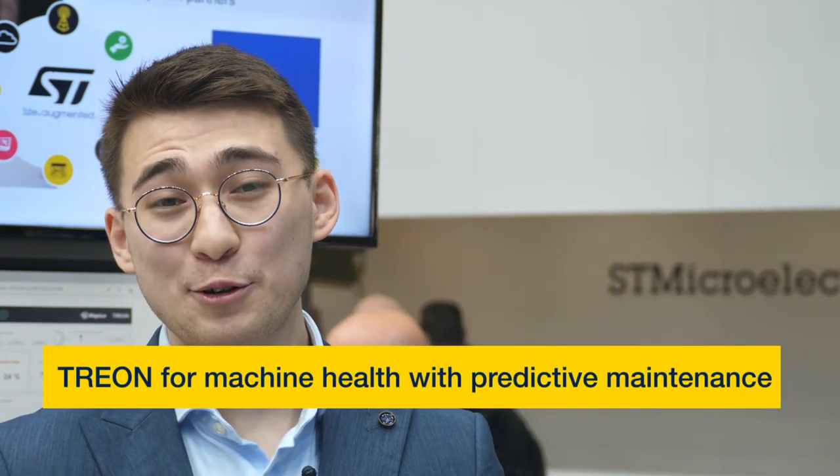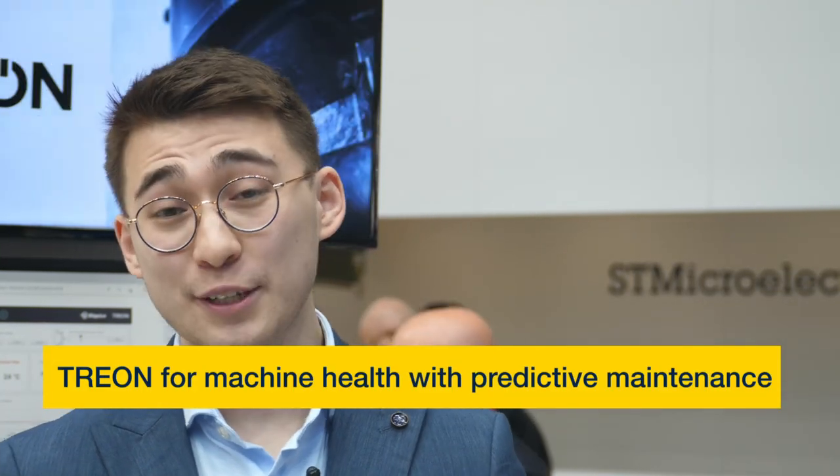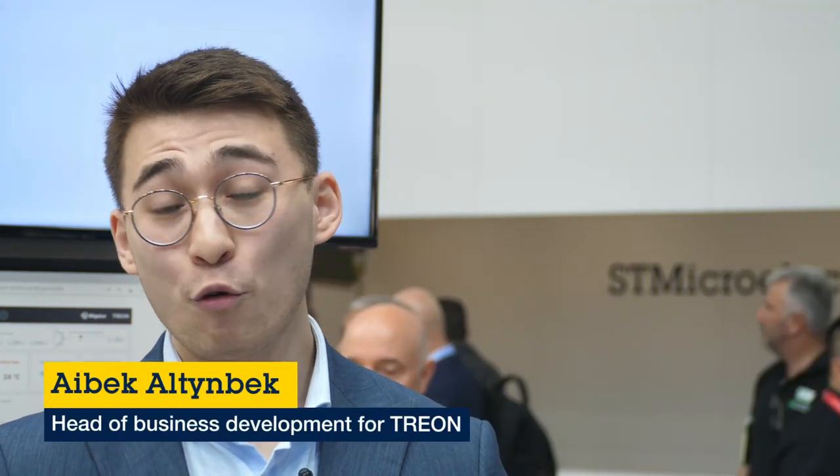Hello and welcome to ST at Electronica 2022. My name is Ibek and I'm head of business development for Trion, where I'm responsible for driving the growth of the industrial business unit. In this demo I will be showing how companies can fast track building their own wireless predictive maintenance solution to reduce machinery downtime and importantly to increase their productivity, with the help of Trion's products based on ST technology.